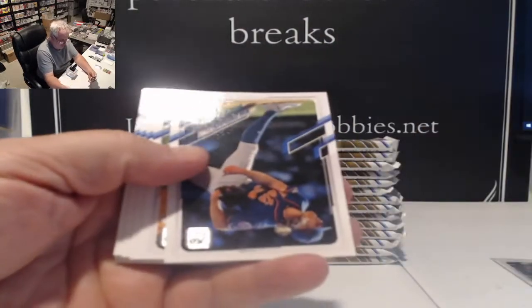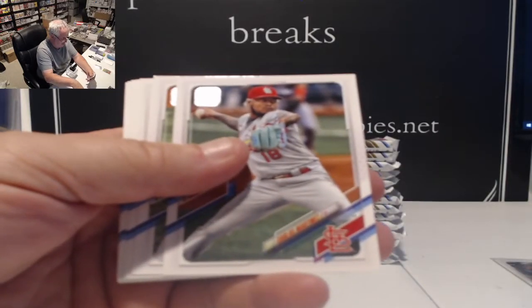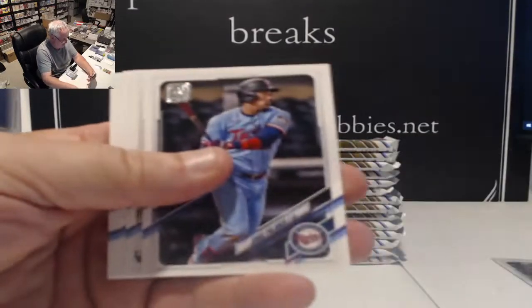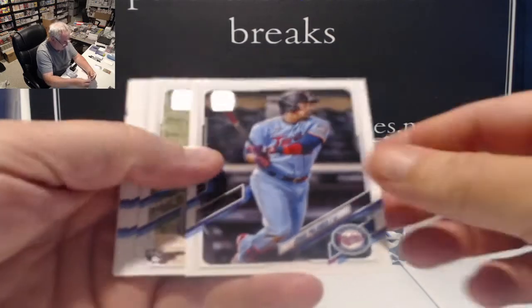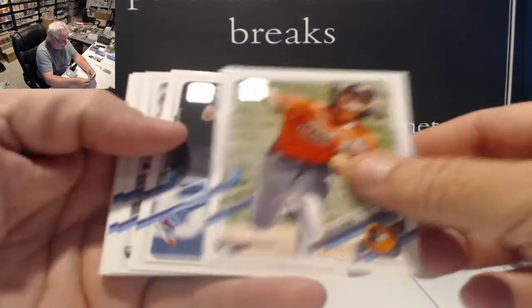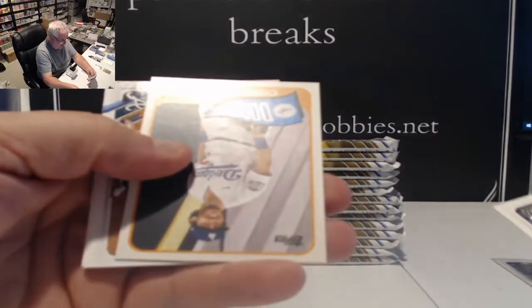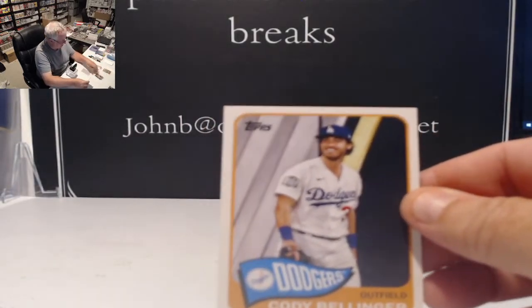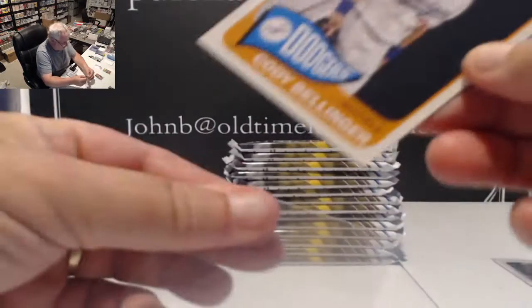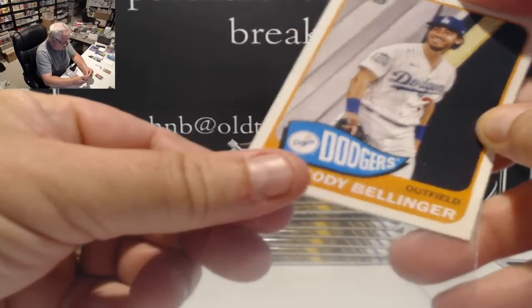Pack number two. Kramer, Andy Young. We have a 65 Cody Bellinger in this one — only insert in that pack. Three inserts in the first one and one in the second.